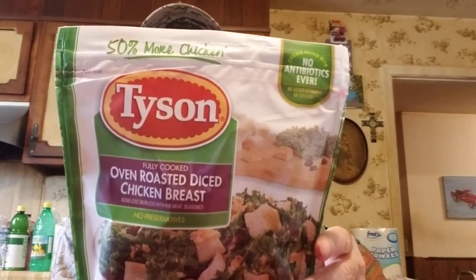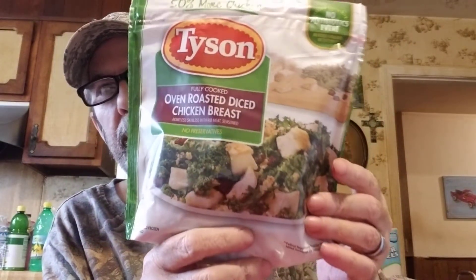We've got some tortillas and some wraps. Joy got this oven roasted diced chicken breast - it's Tyson and it was $4.99, which is about right for that type.